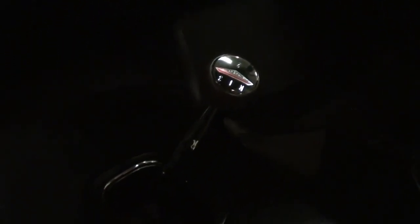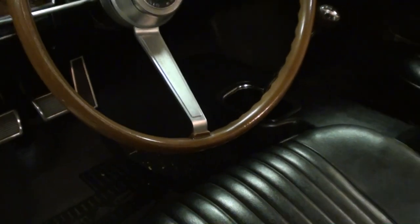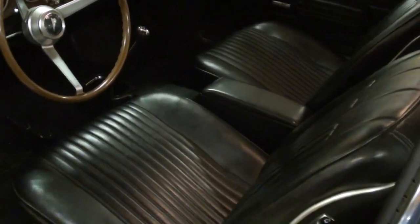It is a factory four-speed car as well. It has a Hurst shifter. It looks really clean in there. Door shuts nice and solid.